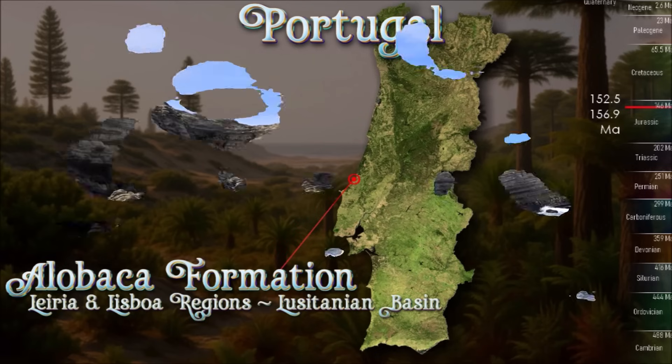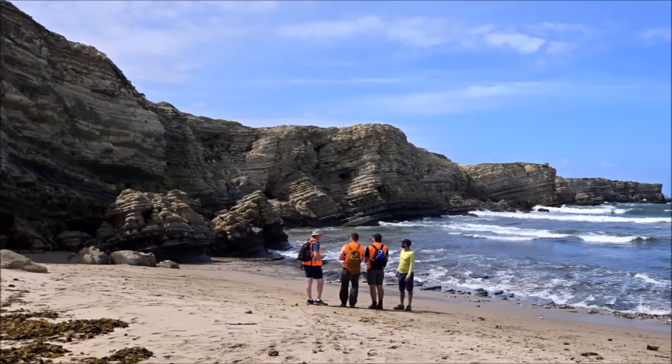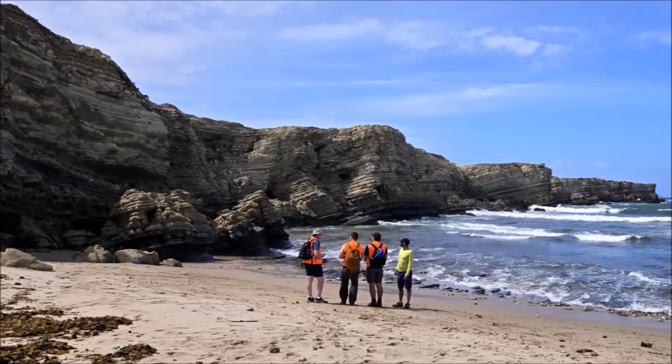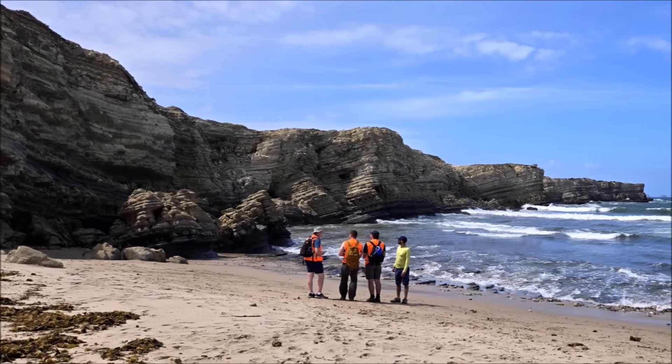Salt tectonics mattered: the emergent Caldas de Rainha diapir partitioned the coast into lagoons, embayments, and coastal plains, where patch reefs of corals and oysters alternated with river-fed muds.